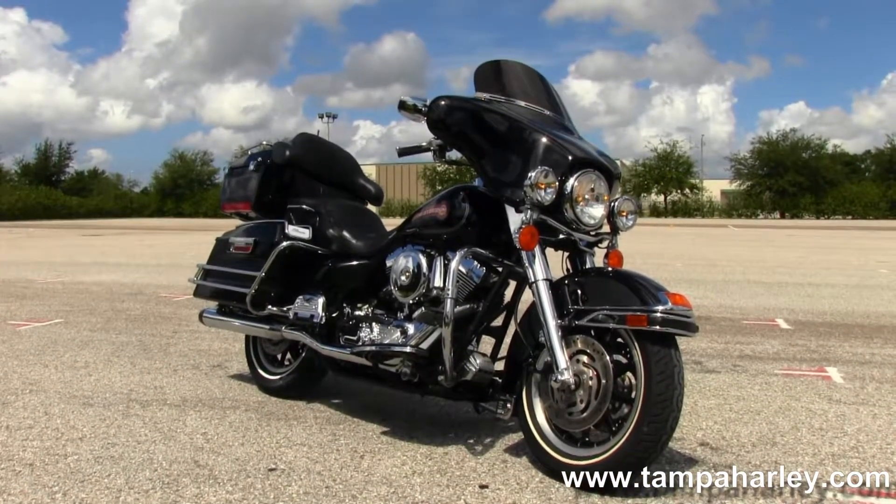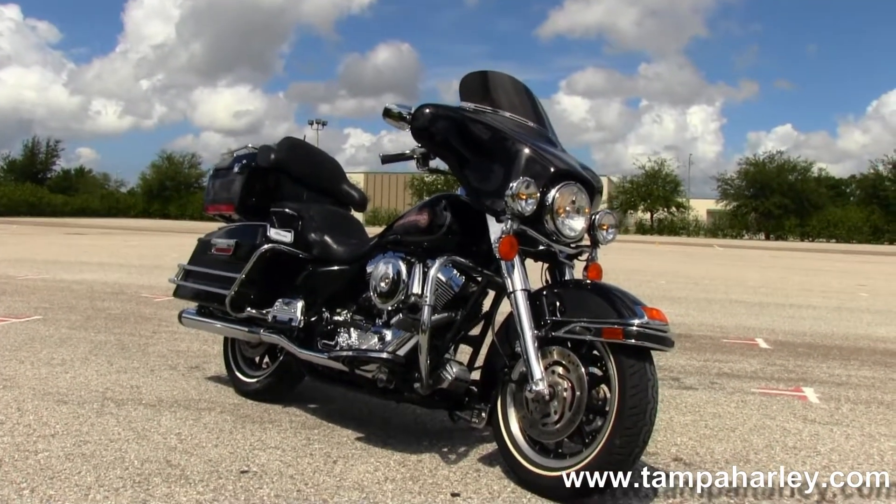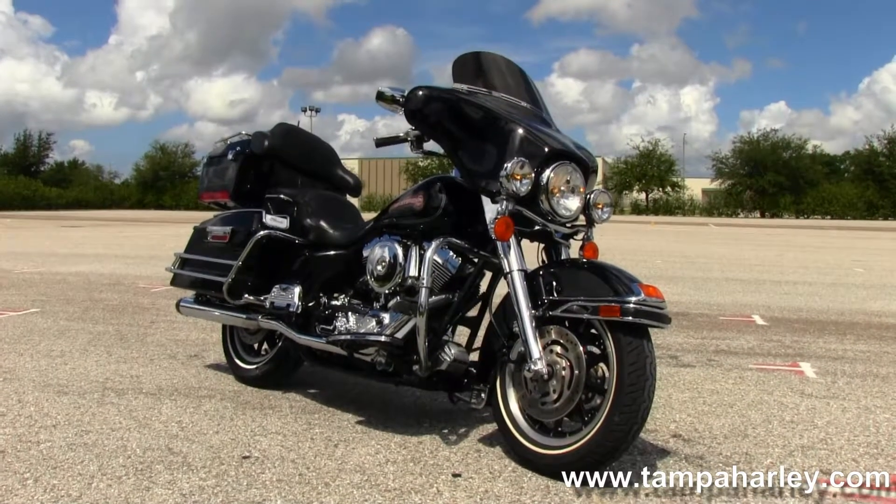For more information on this bike click on the link below, and to view the rest of our inventory visit us at tampaharley.com. We're always open 24/7 and remember to have one awesome super kick-ass Harley day.